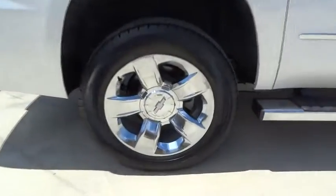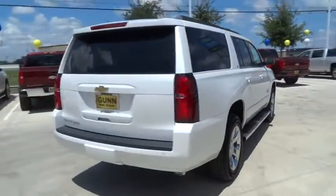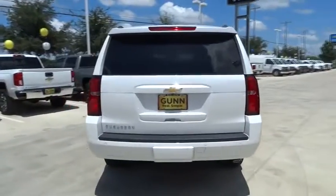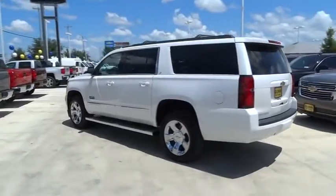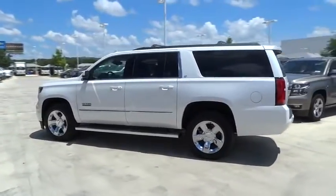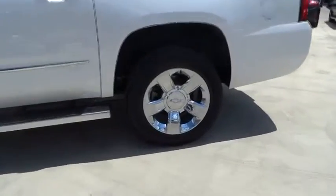Here are some of this vehicle's great options: steering wheel audio controls, keyless entry, remote engine start, stability control, traction control, lane departure warning, power passenger seat, power liftgate, anti-lock braking system, backup camera, tow hitch, leather-wrapped steering wheel, and Bluetooth.